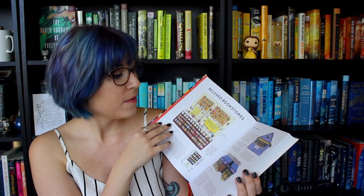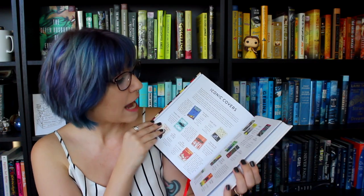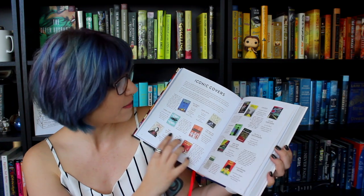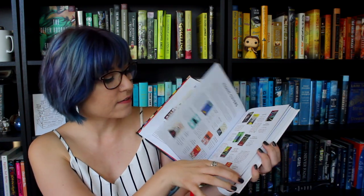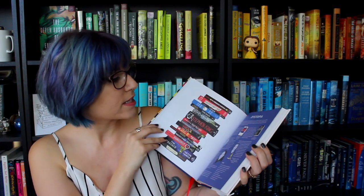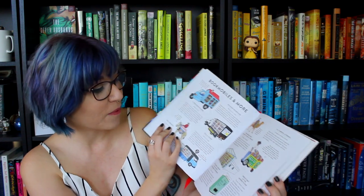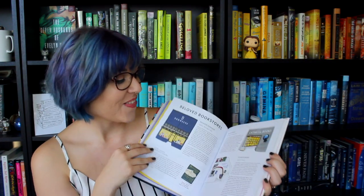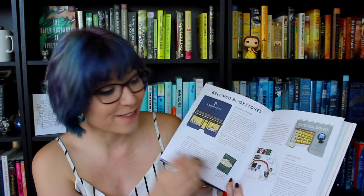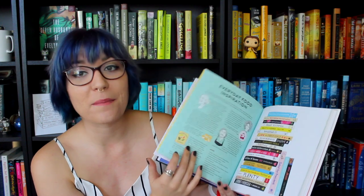It's all about beloved bookstores, iconic covers, and it just gives you little snippets about the different covers and like why, and songs about books, dystopia. It is so cool — bookmobiles and more. It's a really cool gift. So thank you so much to my stepdad Roger for getting this for me. This is so amazing.